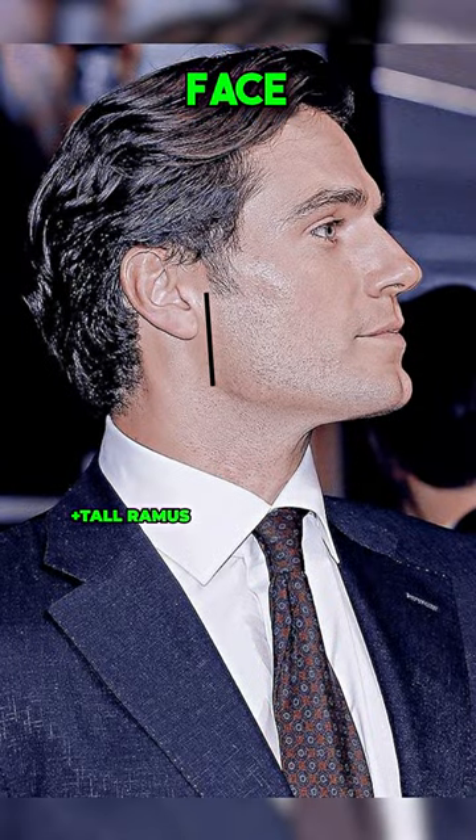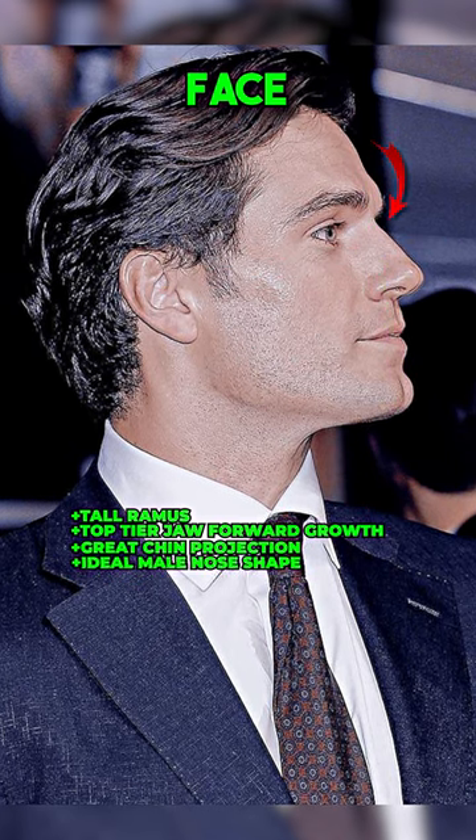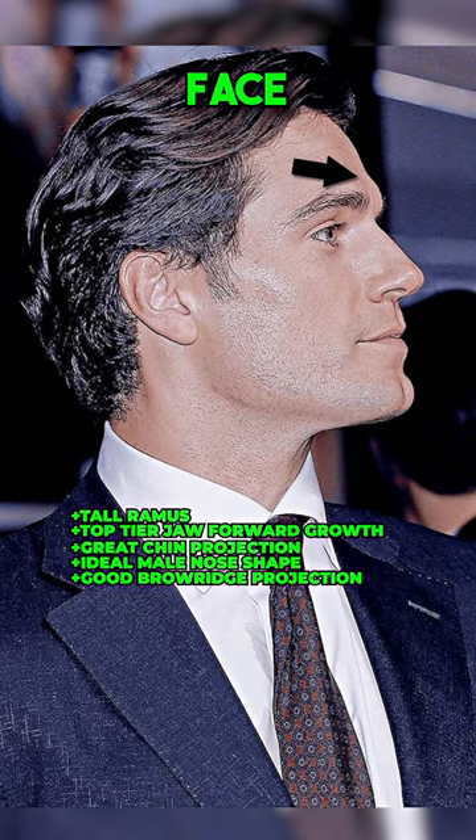From the side he has a tall ramus, top tier forward growth of the jaws with a great chin projection. He also has a straight ideal nose shape and his brow ridge has good projection.